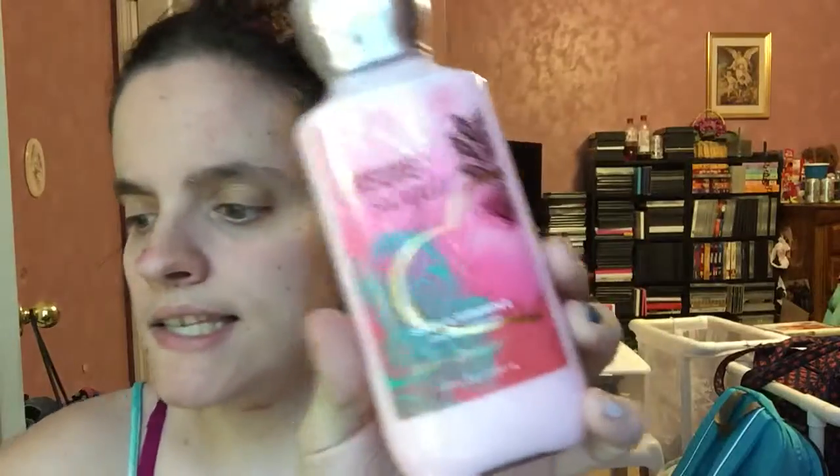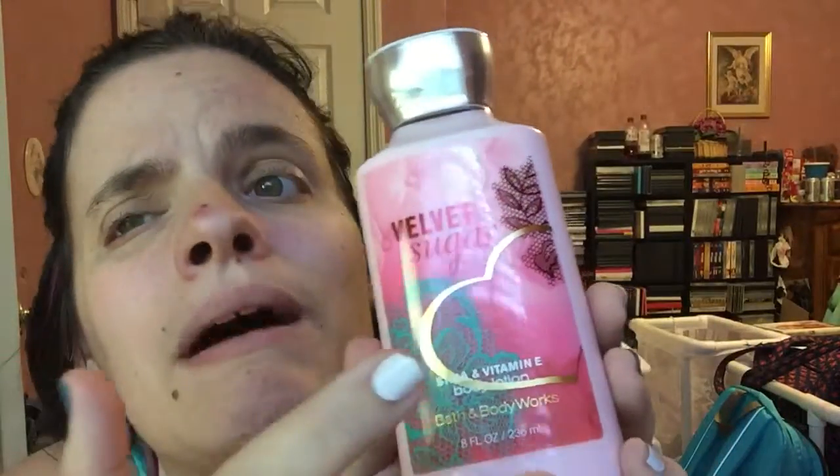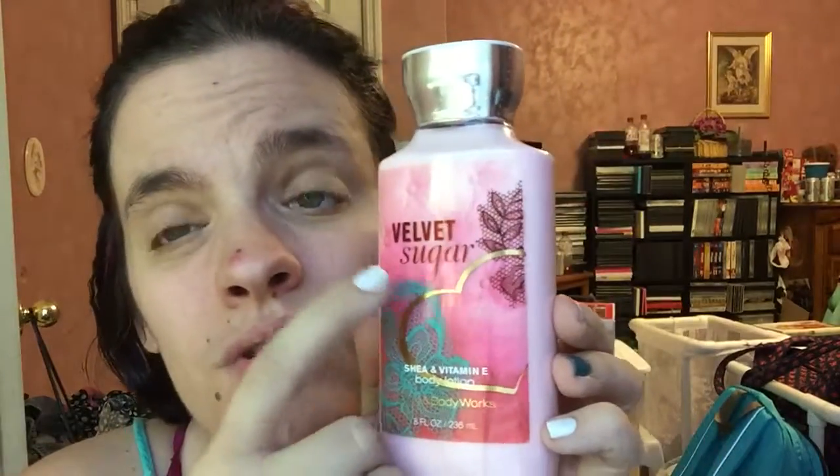And then this is the body lotion, which smells really good. If you can't get it in the store, it's because it's a retired fragrance. So go online and look up Velvet Sugar.